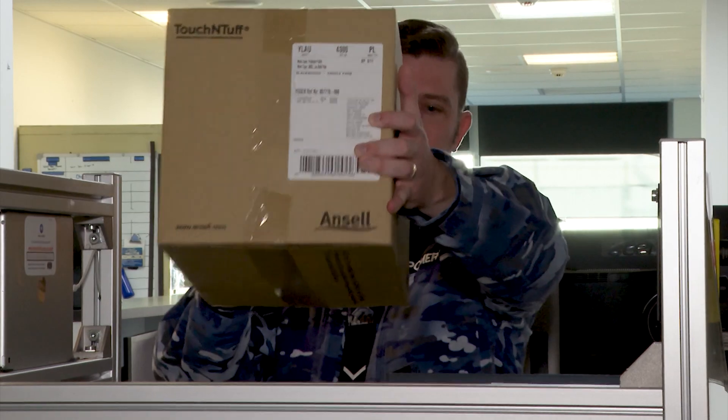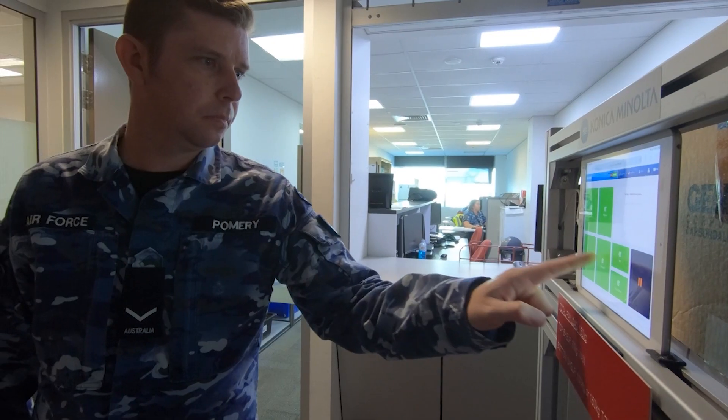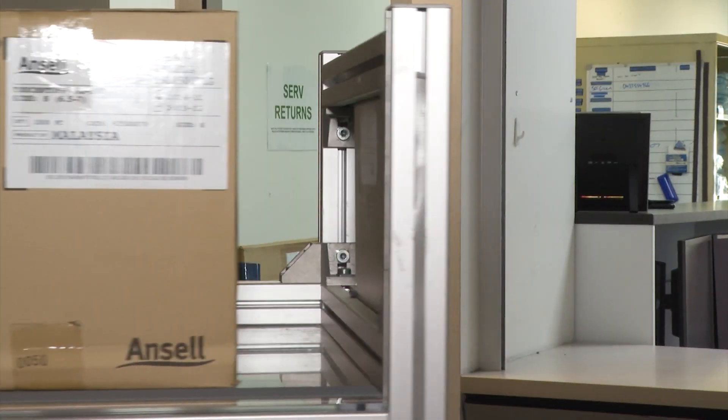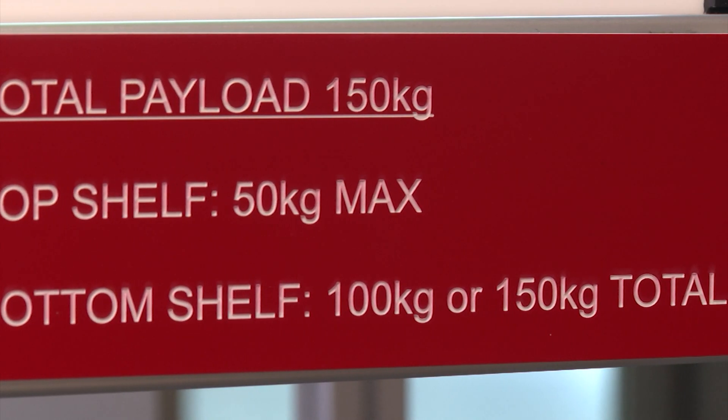With SARA, the team is able to focus their time on higher value tasks. SARA can carry 200 kilograms total capacity, but with the shelving installed in our configuration she can carry 150 kilos.